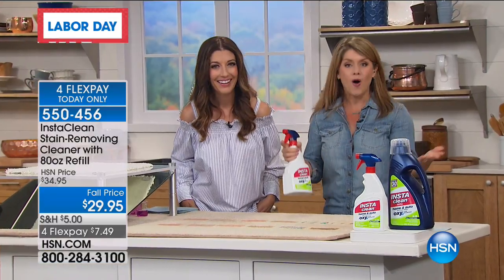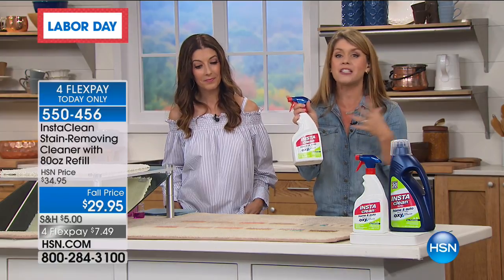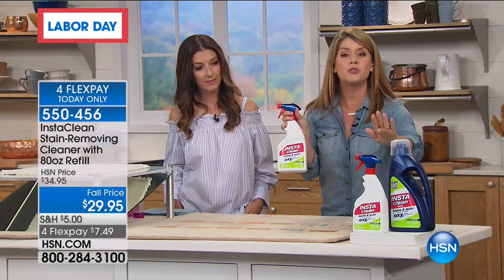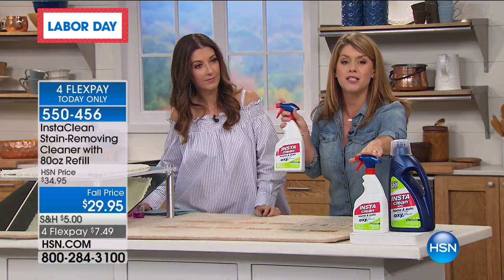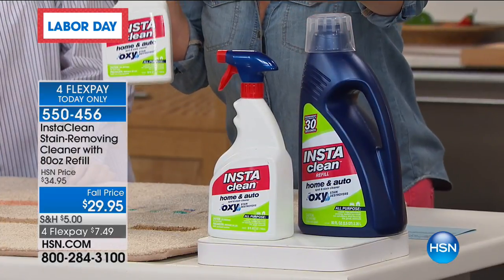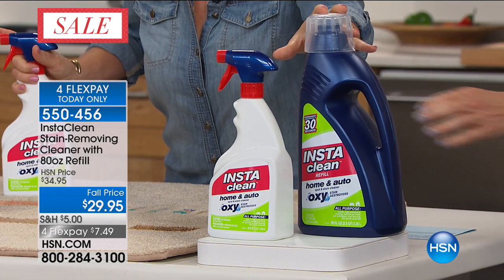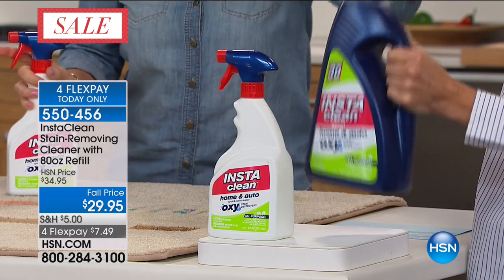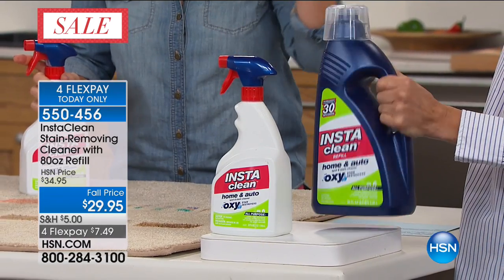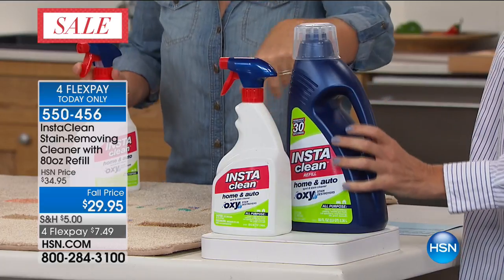It gets down into those carpet fibers. You can use this on your clothes, in the car. It penetrated that stain, mobilized it, lifted it away. It's completely gone. Going into fall, isn't it great to have the easiest thing to pull out from underneath your sink to clean? You're getting the 32-ounce bottle plus 80 ounces — almost 112 ounces total. You don't have to add any water, put it into a machine, or even rinse it.